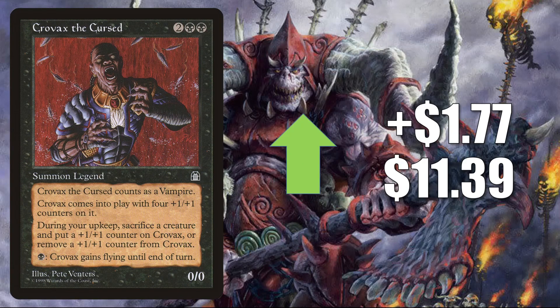Number 9 is Crovax the Curse, going from $1.77 to $11.39 — that is an 18% increase. This is on the reserve list. It does see a little Commander play, but honestly not all that much. The reason it's moving right now is because it is a reserve list card. We have seen some players prioritizing certain reserve list cards recently because there have been a lot of price jumps on a number of these cards — in some cases targeted buyouts, in some cases moving up a little more naturally. Regardless of the reason, it has a lot of people thinking about cards they had on the back burner for a while.